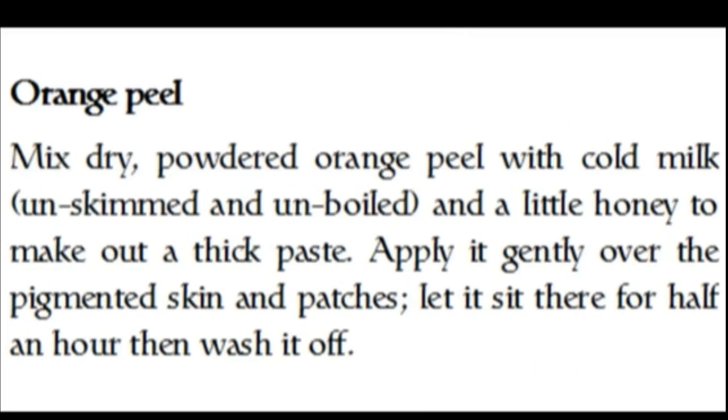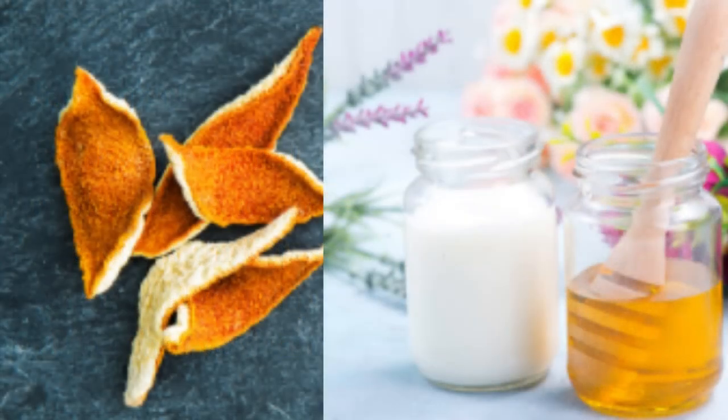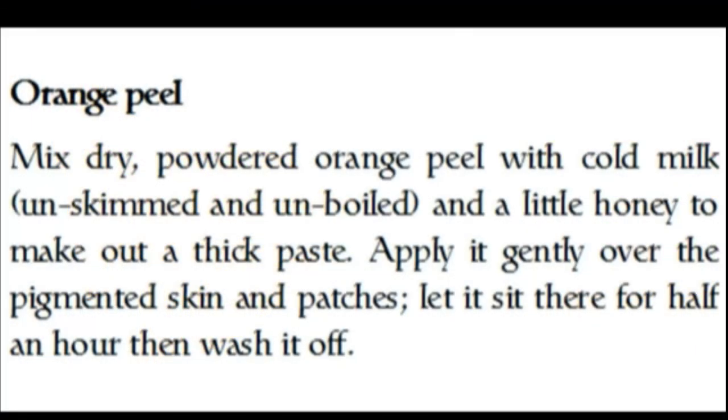This remedy requires orange peel. Mix dry powdered orange peel with cold unskimmed, unboiled milk and a little honey to make a thick paste. Apply it gently over the pigmented skin and patches, let it sit for half an hour, and then wash it off.